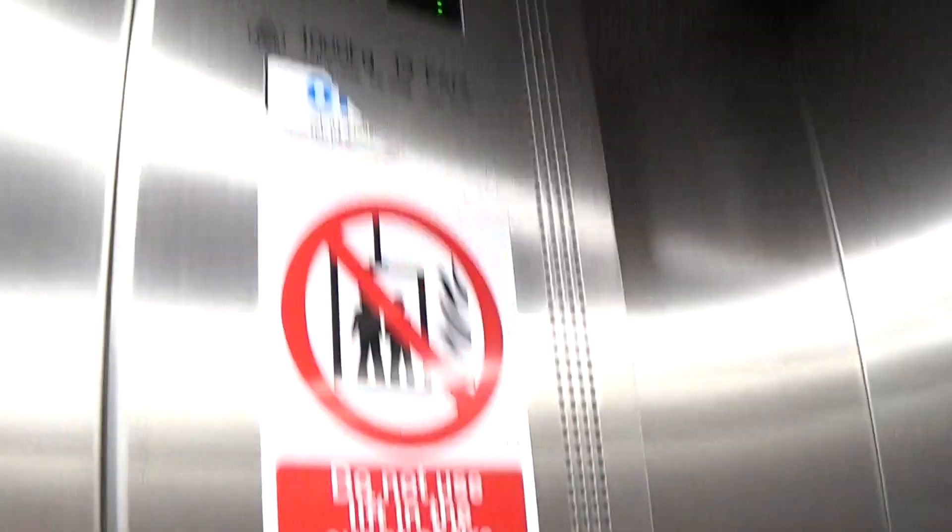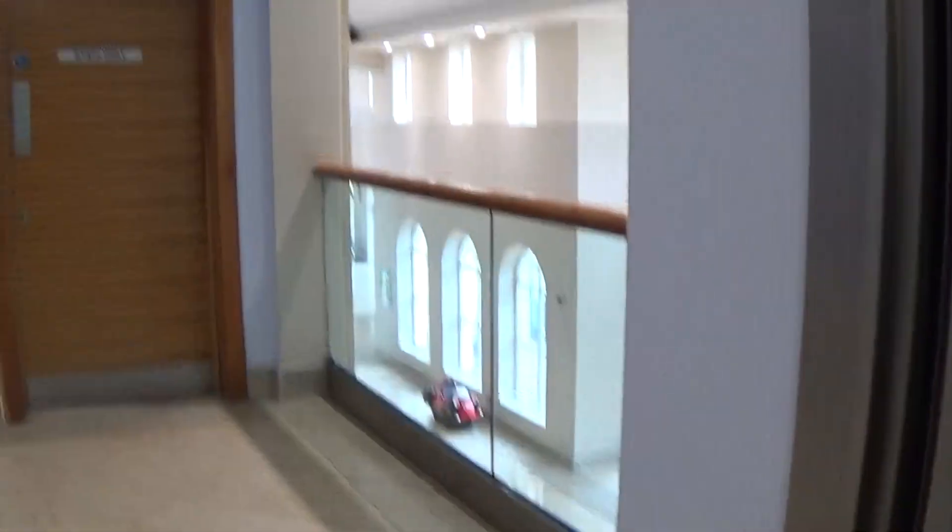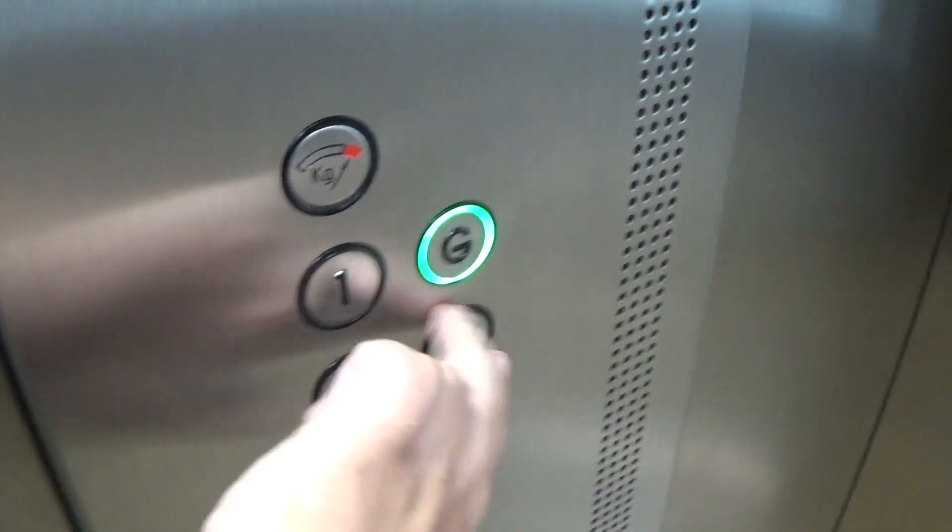This one doesn't have a voice. See a lovely view down here from the first floor. Security camera. Let's go back down to G — star button.